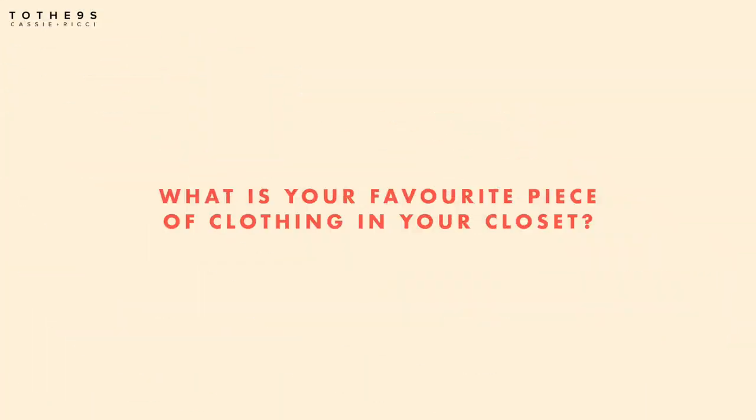You guys definitely need to check out Wendy's channel — she is super creative. The fact that she makes her own clothes is amazing, and she even made her own wedding dress! Can you make my wedding dress? I'm scared — maybe in three to ten years!